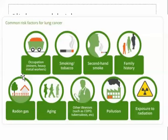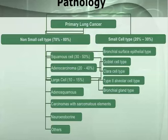Risk factors include occupational exposures — people in mines, heavy metal workers — cigarette smokers, secondhand smoke, family history of lung carcinoma, radon gas, aging, other illnesses, pollution, and exposure to radiation. Of all lung carcinomas, 70 to 80% are non-small cell type. Of the non-small cell type, about 30 to 50% are squamous cell, making squamous cell carcinoma a common cancer.